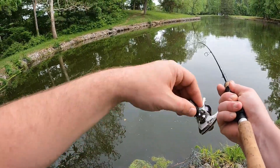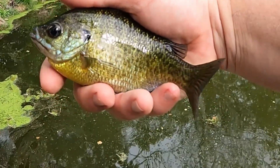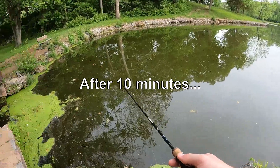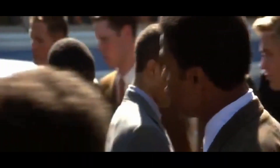Gotcha, there's another one. Yeah. There you go, fish number two. See you later, bud. That corner's not speaking to me anymore, so I'm moving on to a different spot. Let's move.